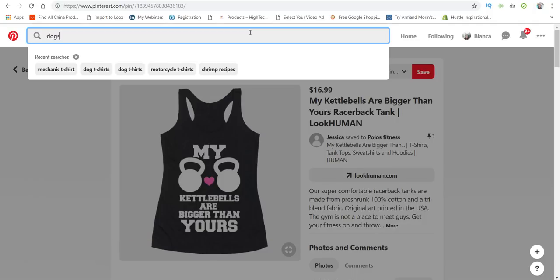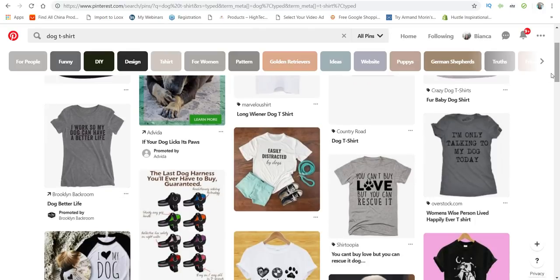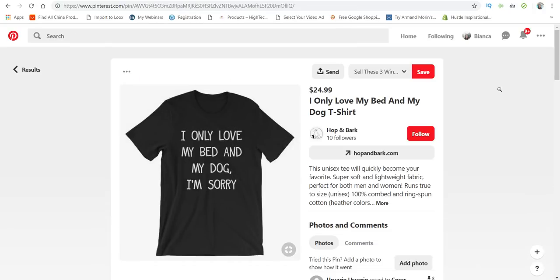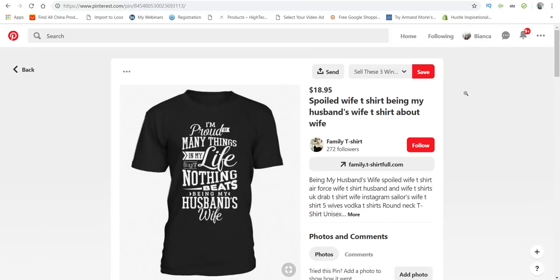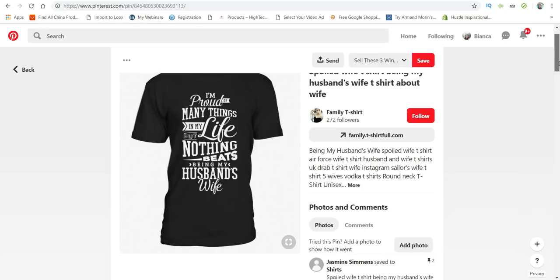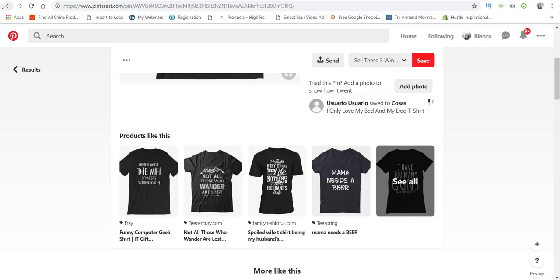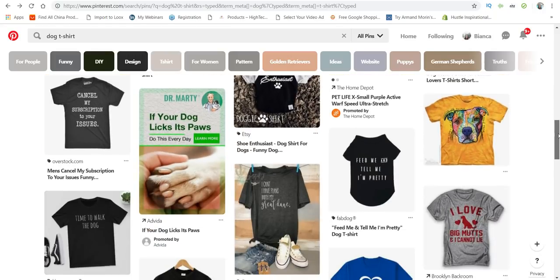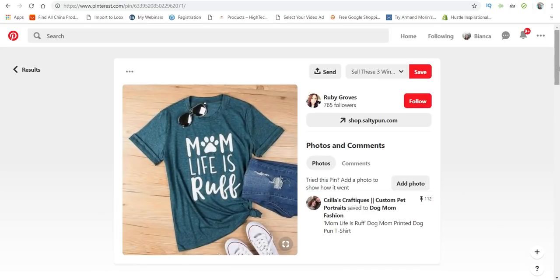I'll type in 'dog t-shirt.' This first one only has eight pins, so it's not a winner. Let's click on another — 'I'm proud of many things in my life, but nothing beats being my husband's wife.' This isn't related to the pet niche and only has two pins. This next one has 112 pins — 'Mom Life is Rough,' playing on the word 'rough' to relate it to dog lovers. That's a winner.